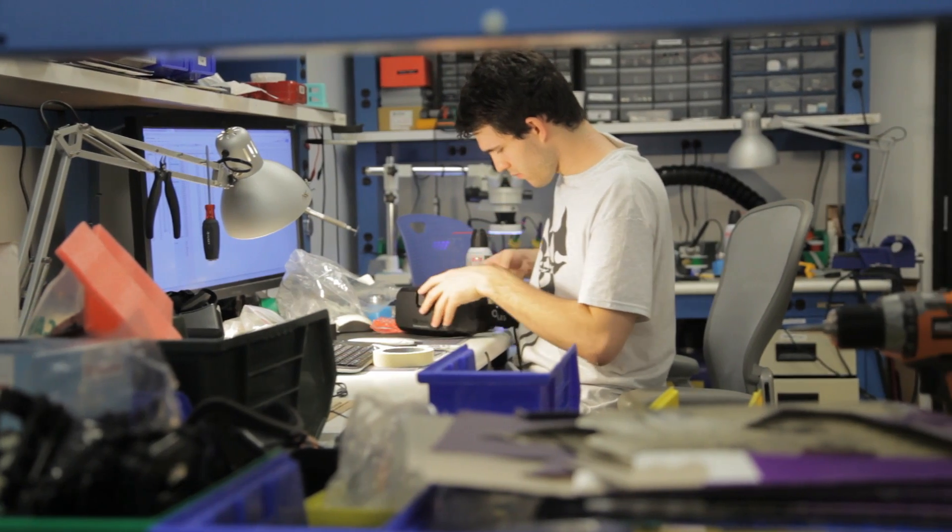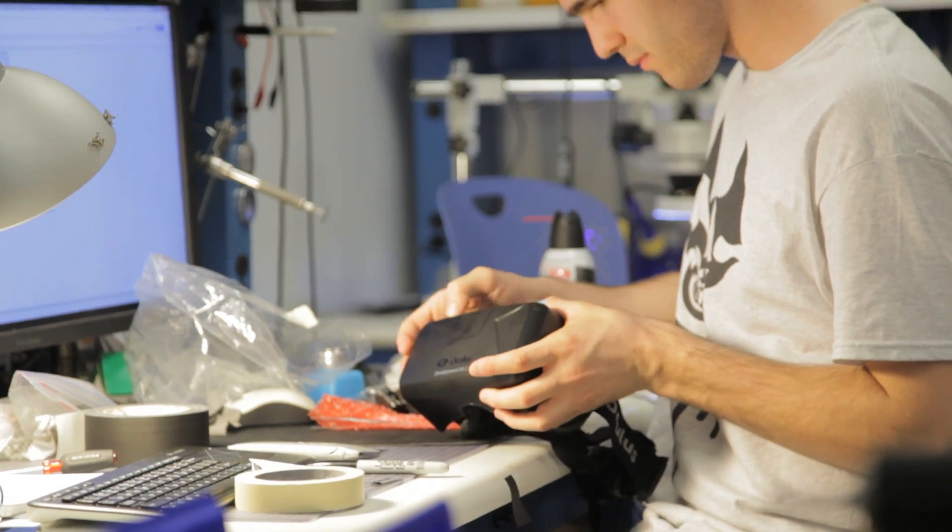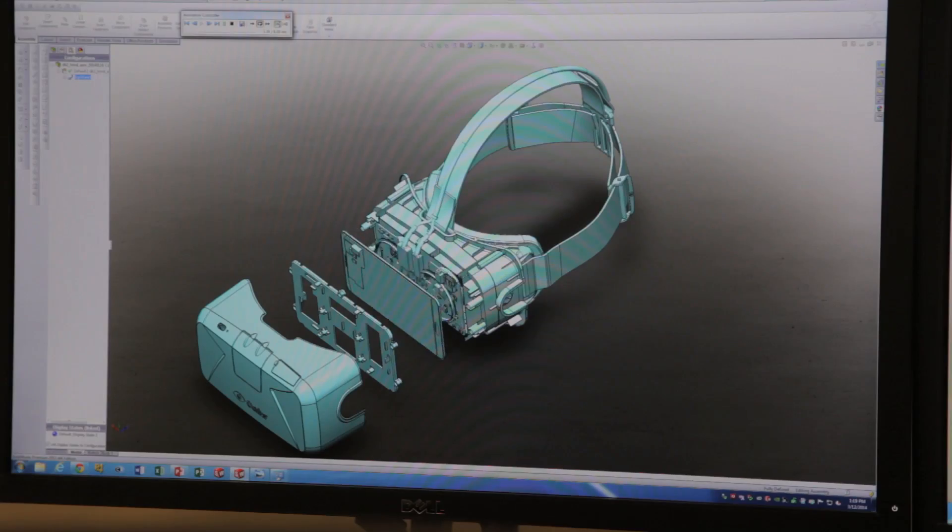We spent the last year working on building Developer Kit 2 as an update to our original development kit — something that gets a lot closer to what we want the consumer version to be and lets developers make much better virtual reality experiences. DK2 has a variety of different improvements, largely around comfort and presence.